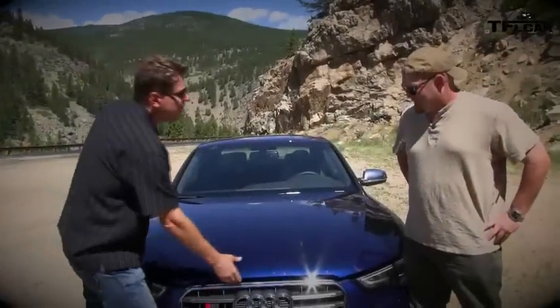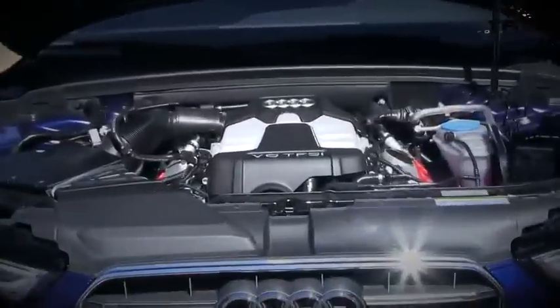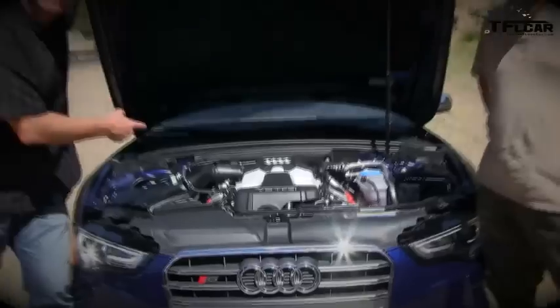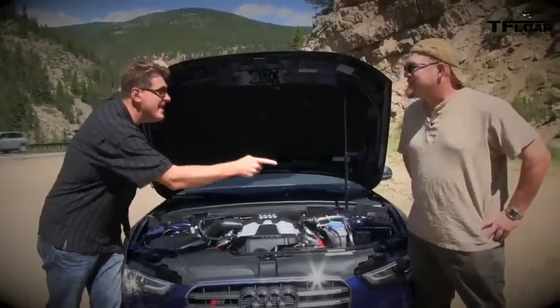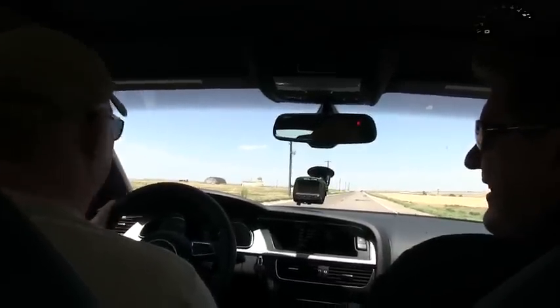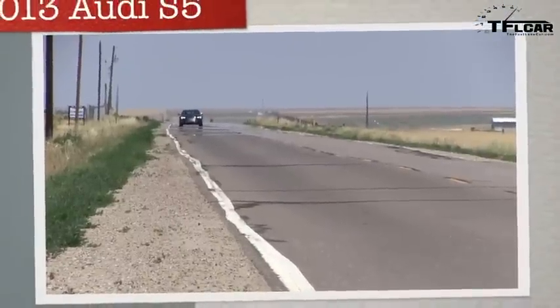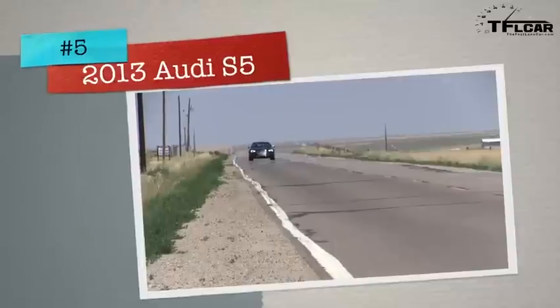It's not just beauty that's skin deep — look at this. Supercharged V6, 333 horsepower, fed to a 6-speed manual. 0 to 60 — it's been fun in this car. We've got three people in this car.